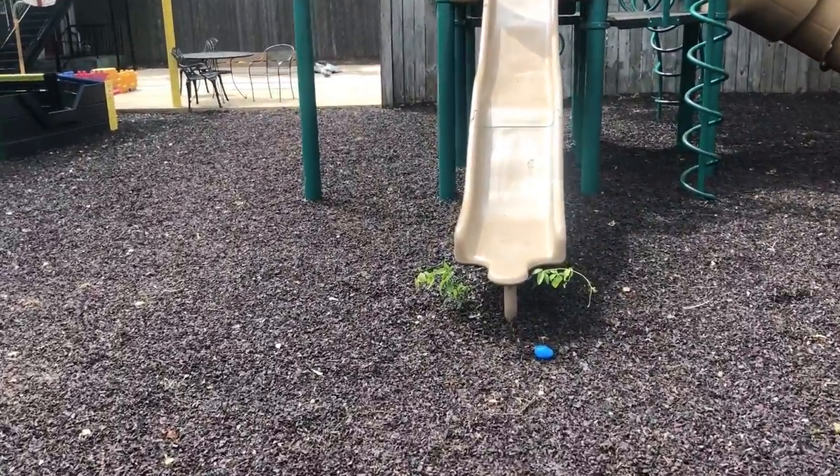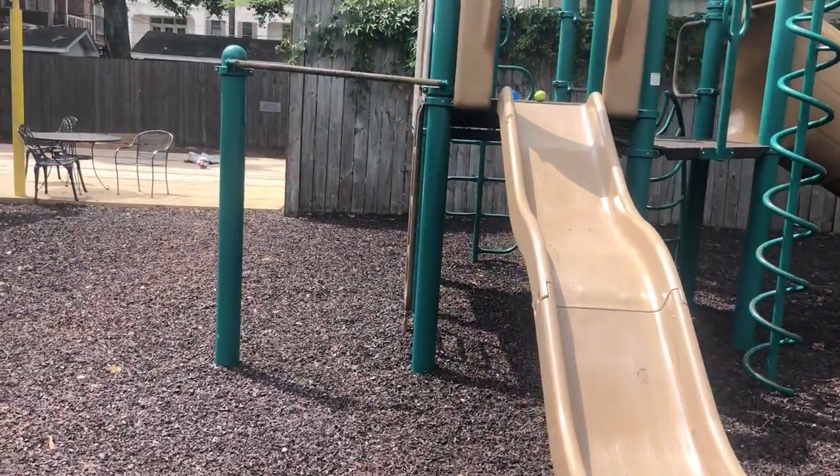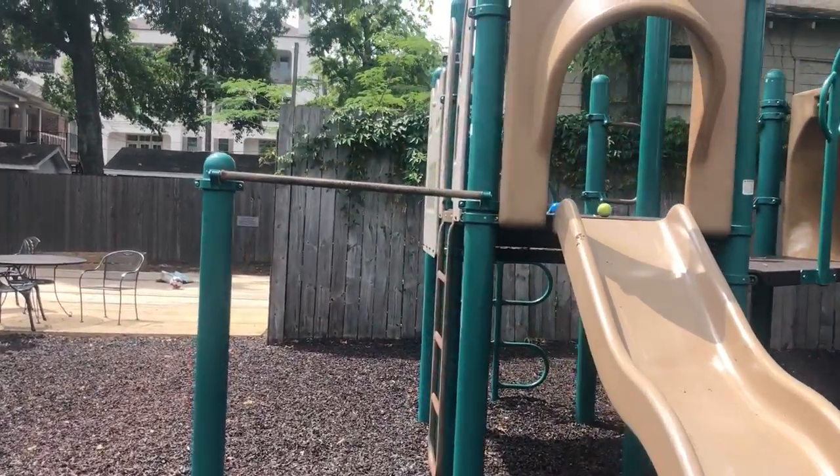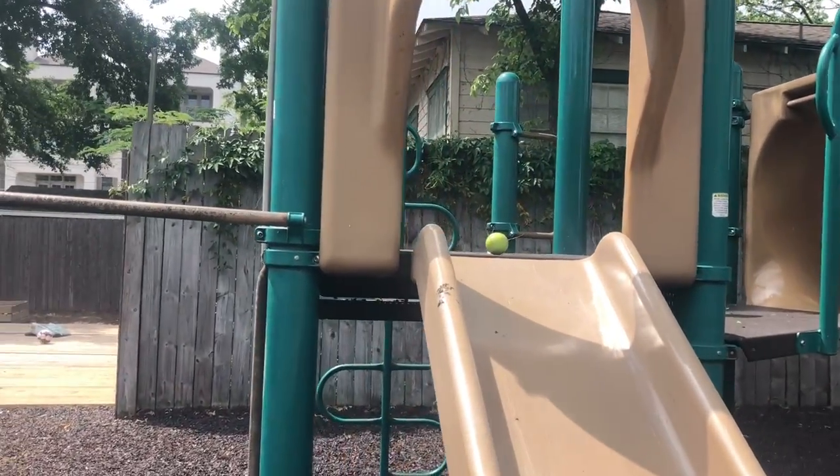Now this slide has been among us for so long. You can go up it, you can go down it, you can go around it, you can jump off of it. I've seen you guys do all of that on this beautiful playground.